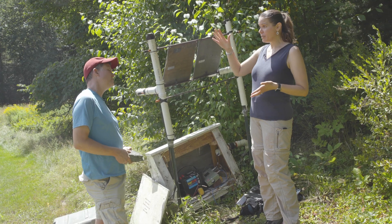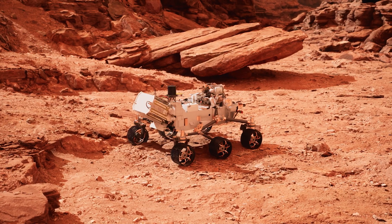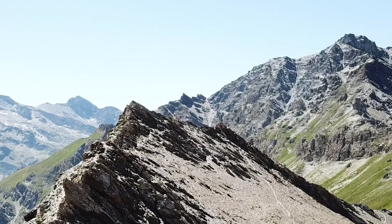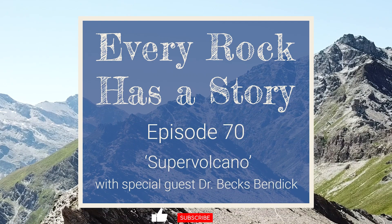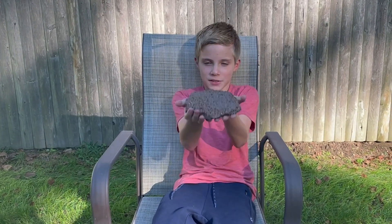Welcome to Every Rock Has a Story. Hi, my name is Cam, and this is the rock of the day.